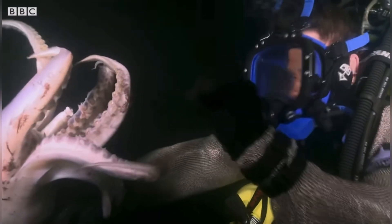Some researchers believe their intelligence rivals that of octopuses, renowned for their puzzle-solving abilities. Humboldt Squid are formidable hunters, traveling in groups called shoals which can number in the hundreds or even thousands. They coordinate attacks on fish, crustaceans, and even other squids.